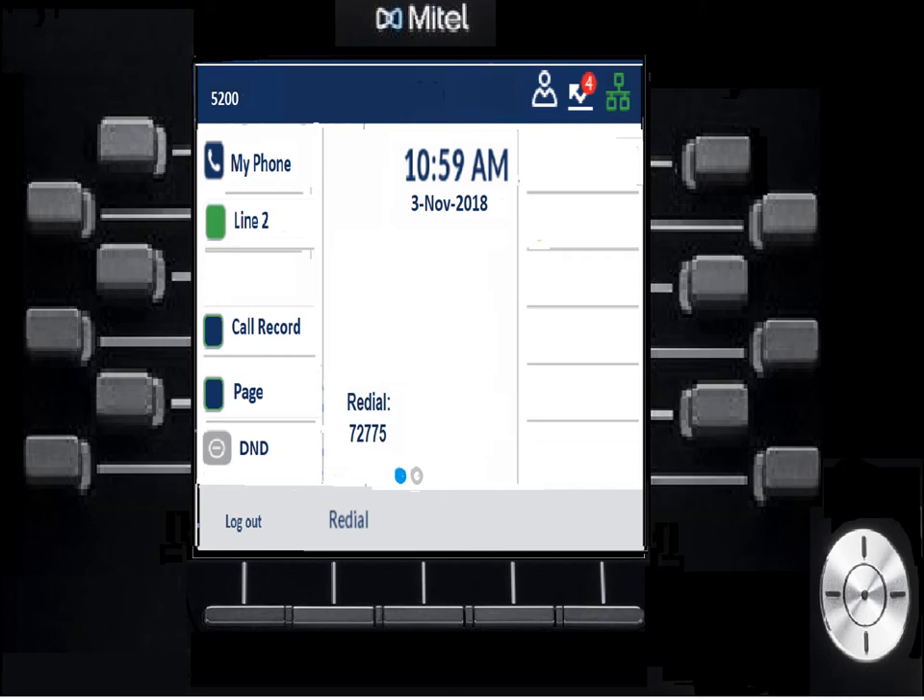The call record button lets you record your conversation when you're on a live call — for example, if someone is being threatening or complimentary. It records from the moment you press the button, so if someone says something and you don't hit record until the end, you'll miss it. Once you press record, it captures the conversation and drops it to your voicemail as a message, so you can access it, listen again, or send it to someone else within the organization.